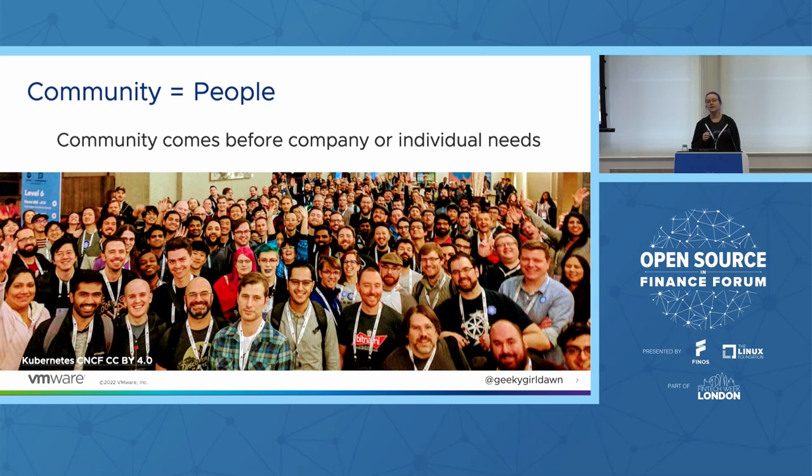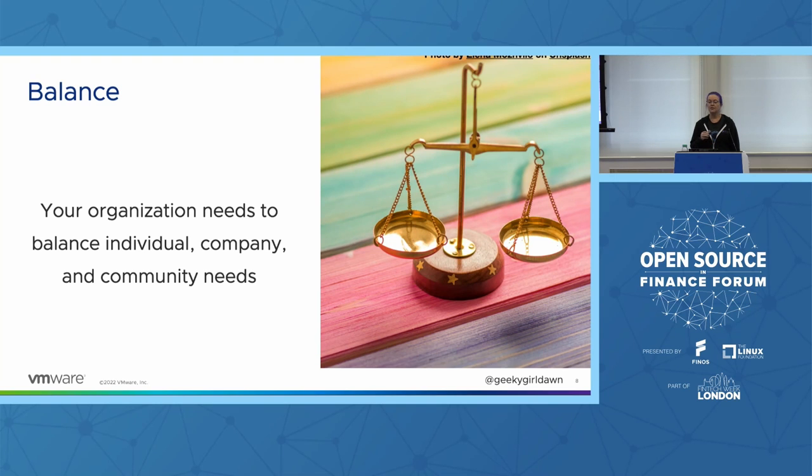It's important to remember that the community and project needs have to come first. If your company has something specific that you want to contribute to an open source project, it is only going to work if it's also something that the project and the community wants. Individuals and companies can't force a project to take a contribution that goes against the direction of the project and the best interest of that community. It's better to find ways for your needs to align with the needs of the project. Part of the role of the open source program office, if you have one, can be to help everyone navigate balancing this triad through education and best practices.